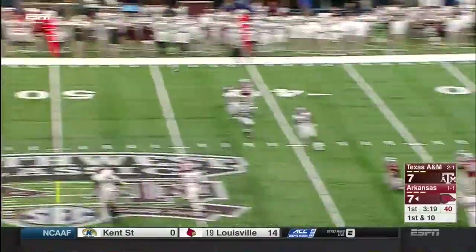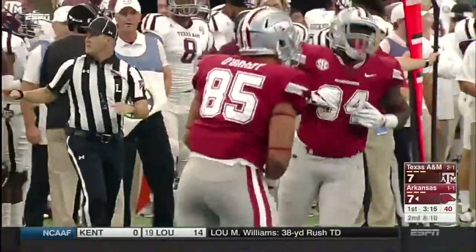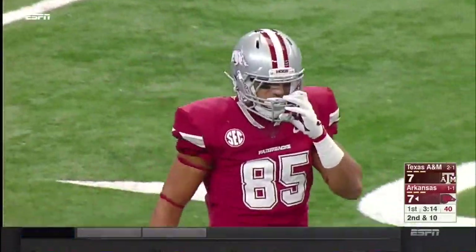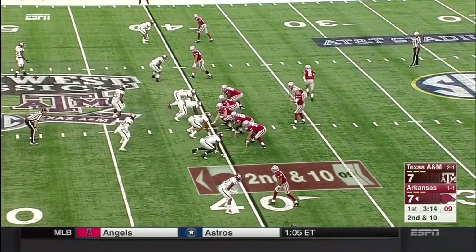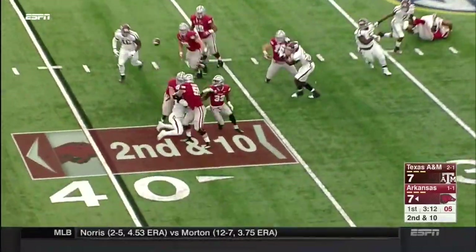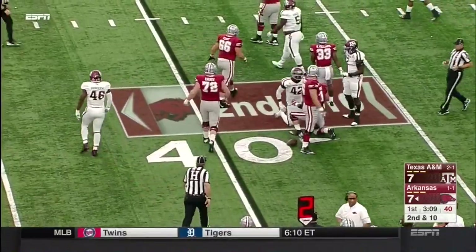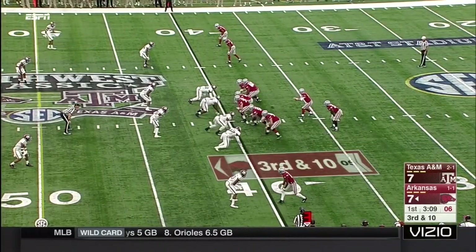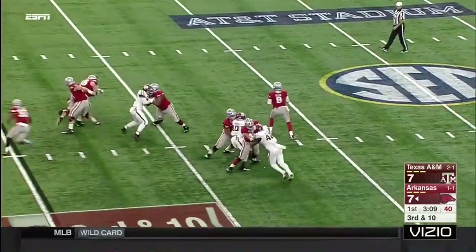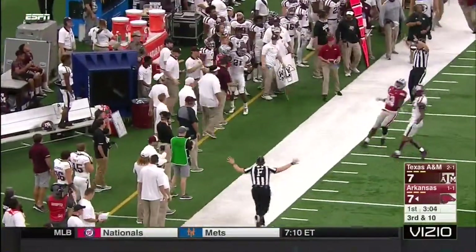Allen back to throw, off his back foot. Floats one up the seam and it's dropped. Cheyenne O'Grady had it — knows he missed a big play. Screen, not there. Getting caught up in the wash was David Williams. Four-man rush. Long throw to the sideline — he's got his favorite target, Jared Cornelius.